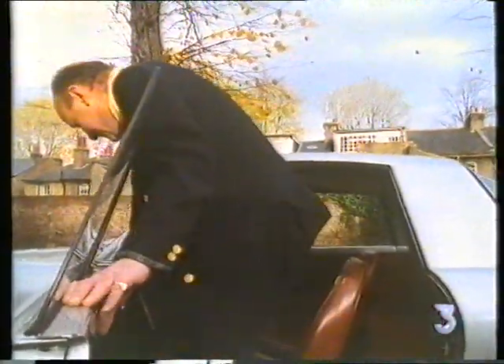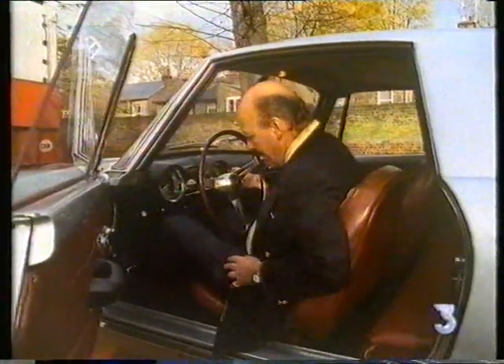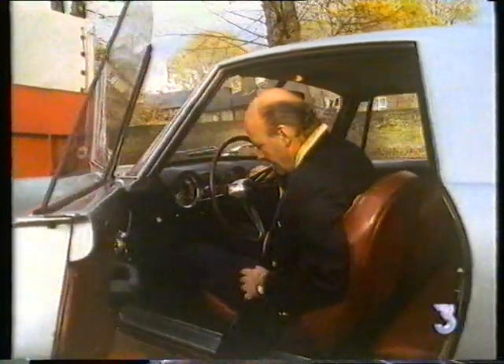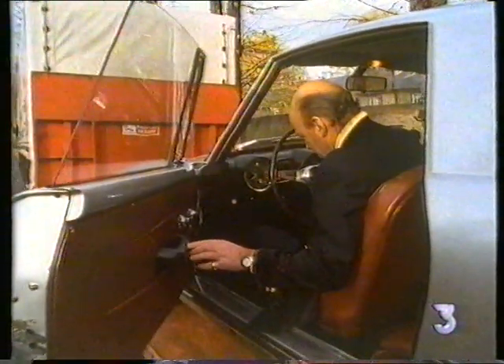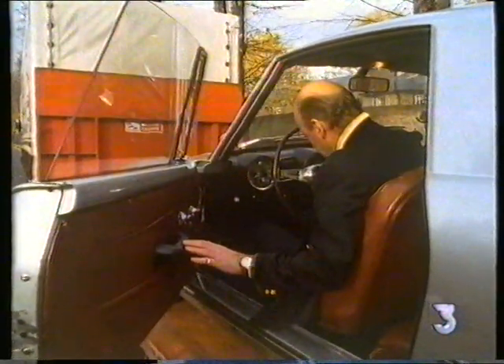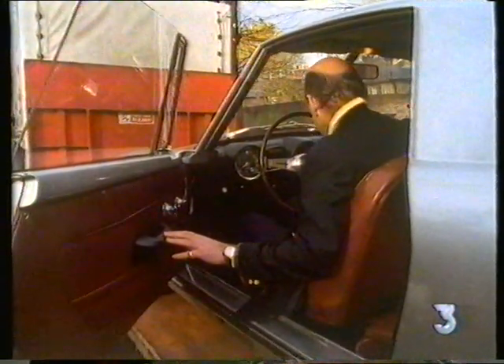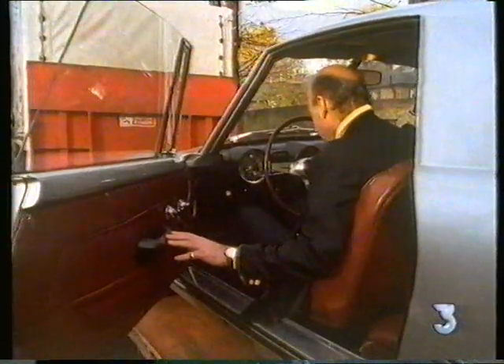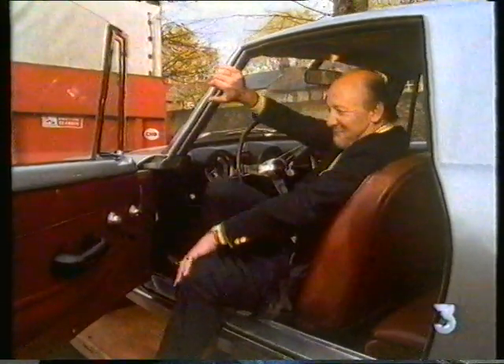This 1961 OSCA is completely hand-built and very rare. It was designed by the Maserati brothers following their departure from the Maserati company. They have characters — for example, the chap who built it: on a Monday he might put a certain switch to do a certain job in one place, and on the Tuesday he changed his mind and put it somewhere else.